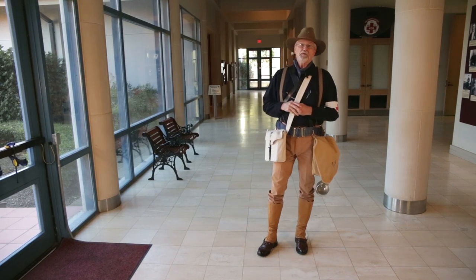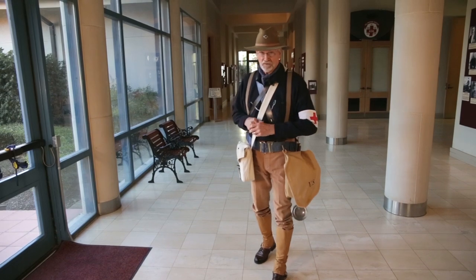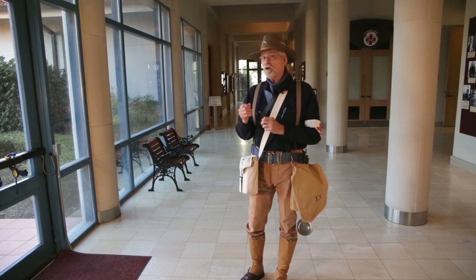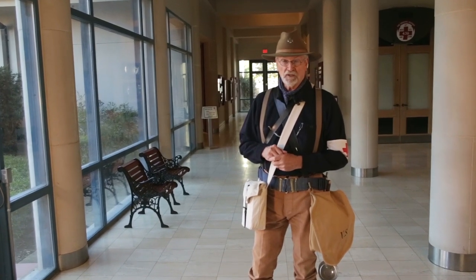I'm wearing a reproduction period uniform depicting a hospital corps private assigned to the first U.S. Volunteer Cavalry, otherwise known as the Rough Riders, during the Spanish-American War.